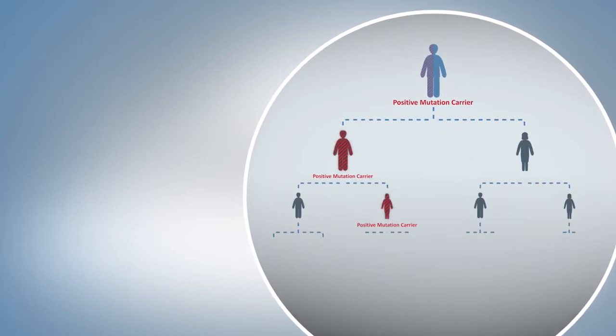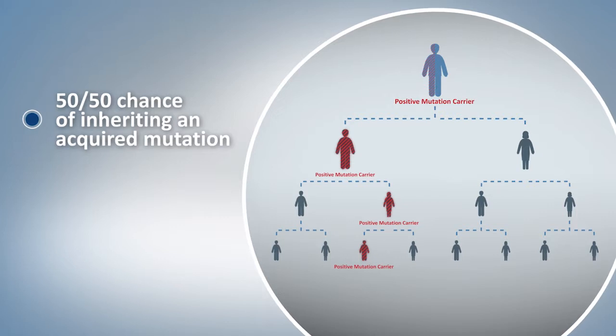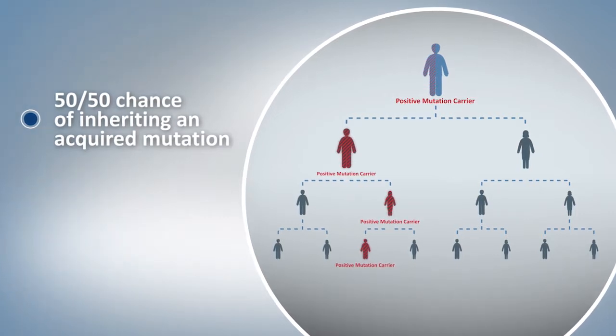Only five to ten percent of individuals with cancer or a family history of cancer fall into this category. If you do have an inherited mutation, knowing where and how high the cancer risks are depends on which gene carries the mutation. Additionally, your family members would also be at risk of carrying an inherited mutation. Parents, siblings, and children would have a 50-50 chance of inheriting that mutation.